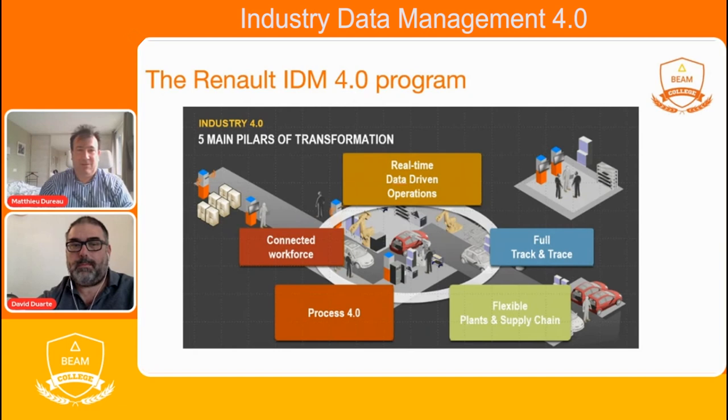Renault started five years ago what we call Industry 4.0 Renolutions. This Renolutions is based upon five pillars. The first is Connected Workforce, which aims to bring new initiatives to enforce employees' efficiencies. The second pillar is Process 4.0, which is to establish initiatives like digital twin of industrial equipment, enforce digitalized process engineering with return of experience through digital, and provide toolings for maintenance people to optimize industrial equipment in our plants.